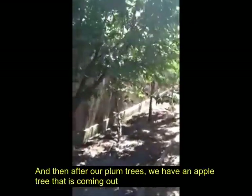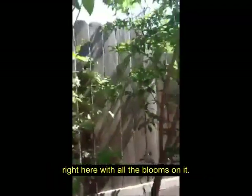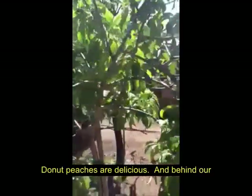And then after our plum trees, we have an apple tree that's coming out right here with all the blooms on it. And then over here, we have our first donut peach tree. Donut peaches are delicious.